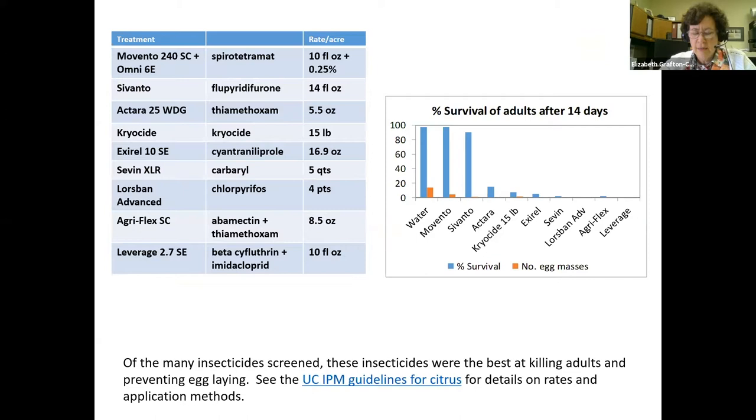We spent a number of years screening insecticides to see which ones kill adults. We looked at every insecticide registered for citrus. Movento and Sivanto weren't very effective, but Actara, Exirel, chlorpyrifos (Lorsban), Agri-Flex, and Leverage were fairly effective in killing adults and preventing egg laying. These were the best at killing adults and preventing egg laying. For more information about rates and application methods, see the UC IPM guidelines for citrus.